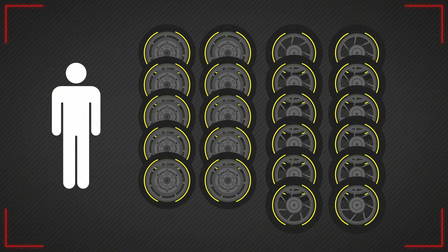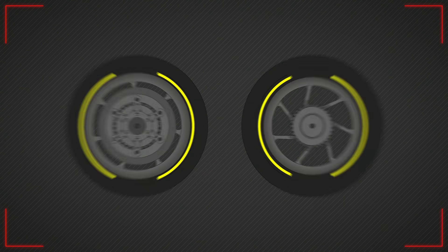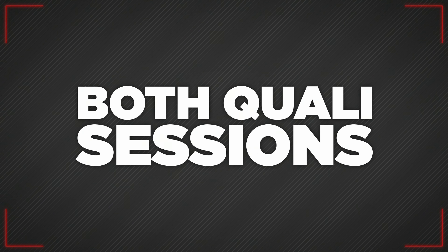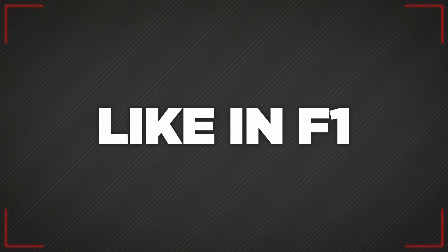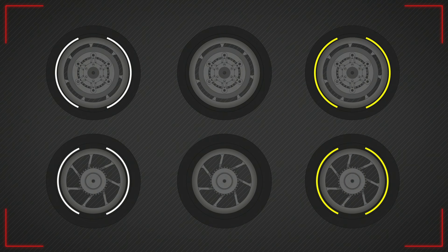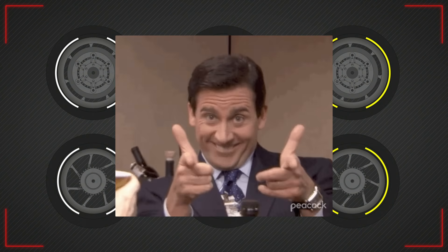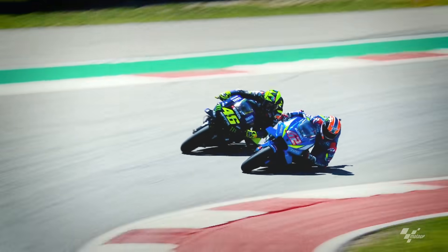Each rider has 22 tyres allocated to them per race — 10 for the front and 12 for the rear to use in dry conditions — with an additional set available if they take part in both qualifying sessions. In the case of rain, 13 wet weather tyres are also made available per rider. Like in F1, MotoGP has three different compounds of tyres available per race, labelled as soft, medium and hard, although the actual durability of the tyre compounds varies from race to race.